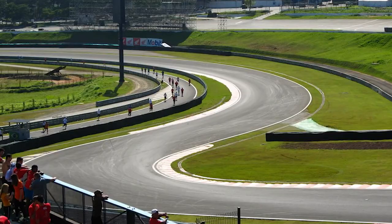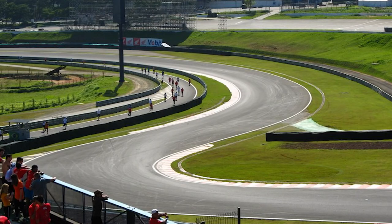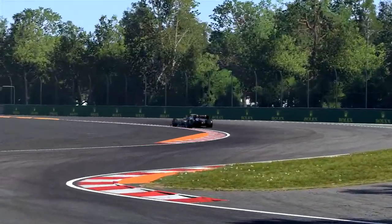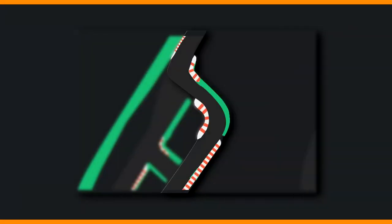What is a chicane? A chicane is an intentionally added S-shaped curve to a road that is not dictated by the terrain. Chicanes are both used in auto racing and on regular streets to add additional curves and slow traffic for safety purposes.